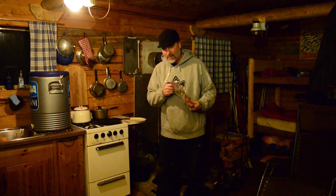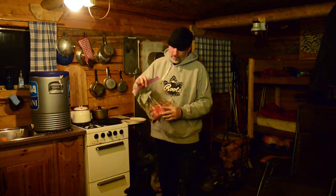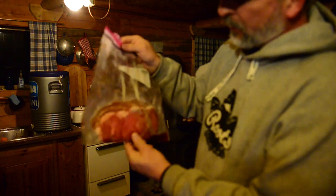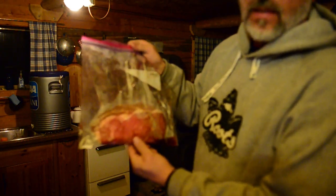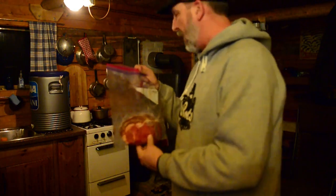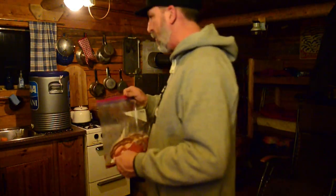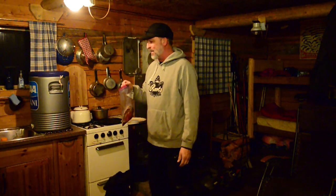Well, first night at the cabin. Traditionally dinner consists of something from home — quick and easy. Fortunately for me, we had prime rib roast on Christmas Eve and I've got a couple of righteous looking slices that I'm going to heat up on the stove. I've got some garlic and cheese biscuits to go along with it. What else could you ask for? This is like perfect dinner in a perfect location.